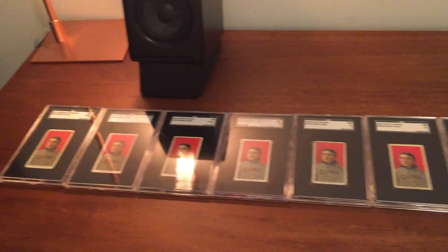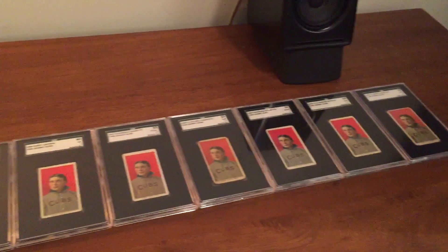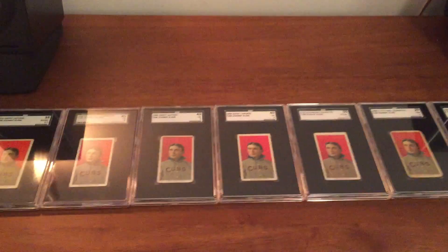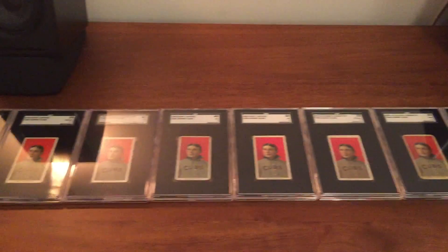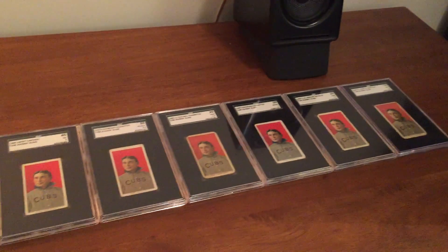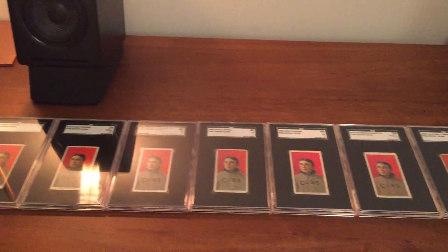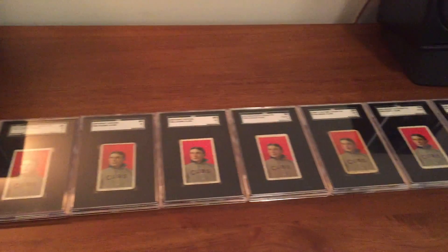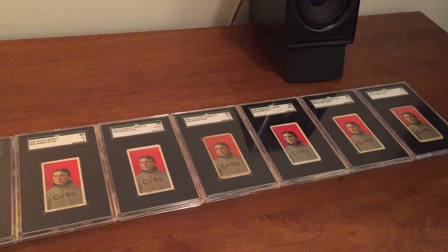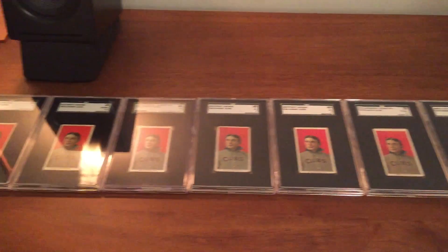Hey, it's Dead Guy Cardboard. I'm back with a long-awaited video of my finally completed T206 Johnny Kling back run. This run or set consists of 11 different cards, each with a different cigarette brand variation. This took me about a year, a little over a year, but it was definitely a lot of fun to put together.